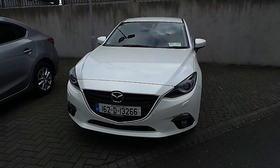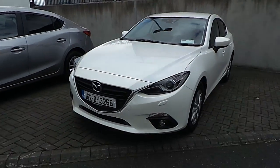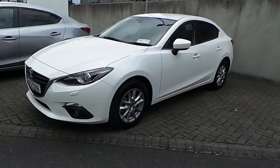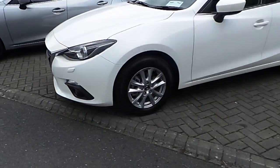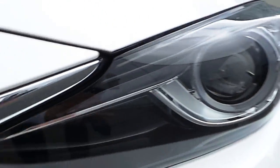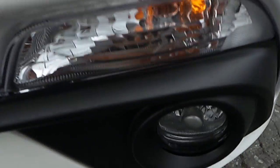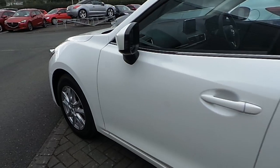Hello, welcome to Joe Duffy Mazda new cars online. Today I'd like to present the brand new 162 Mazda 3. As you can see, this is the saloon version in metallic white. It is equipped with front Xenon lights and LED lights, and 16-inch multi-spoke Mazda original alloy wheels. This is the Executive SE model.